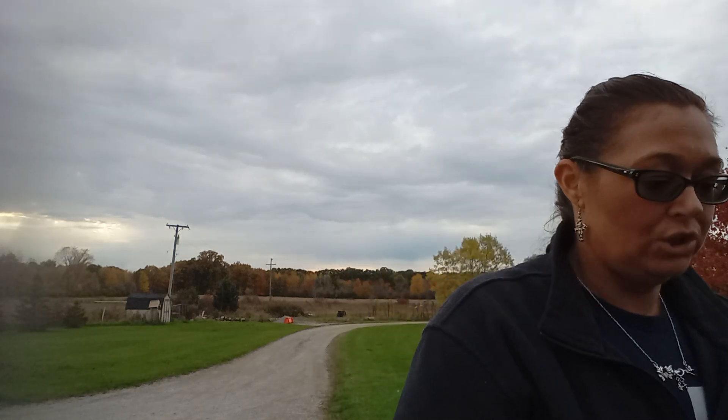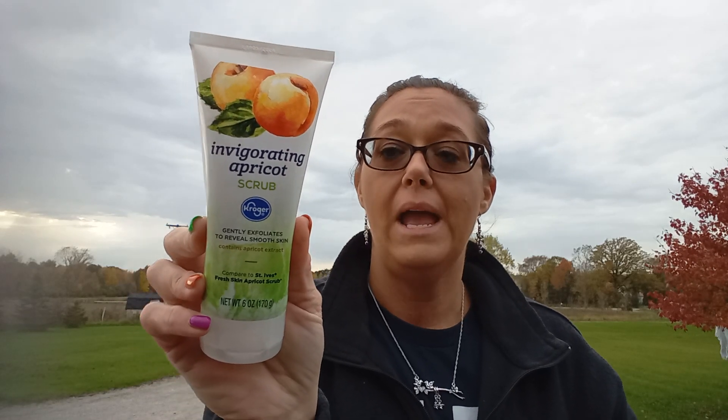We needed Ziploc baggies — you get 90 of them for $2.49. Normally I buy them at Dollar Tree but the largest you can get there is 45 count for $1.25, so it's actually the same deal. I also needed these — they are so expensive at $7.29. I wanted some makeup wipes, picked these up on sale for $2.50. And I wanted a new face wash — this is a gentle exfoliating apricot scrub, the Kroger brand, and it was $2.50.